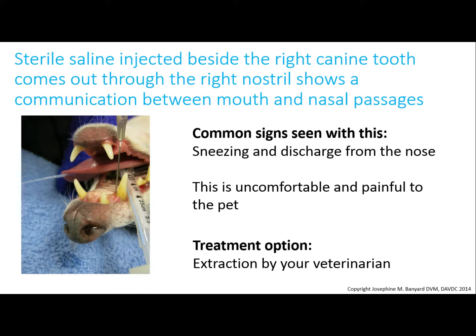Sterile saline was injected on the inside of the canine tooth, and it came out through the nose — and this shows that there is a communication between the mouth and the nasal passages. This is evidence of advanced periodontal disease, and these pets often sneeze and are congested.